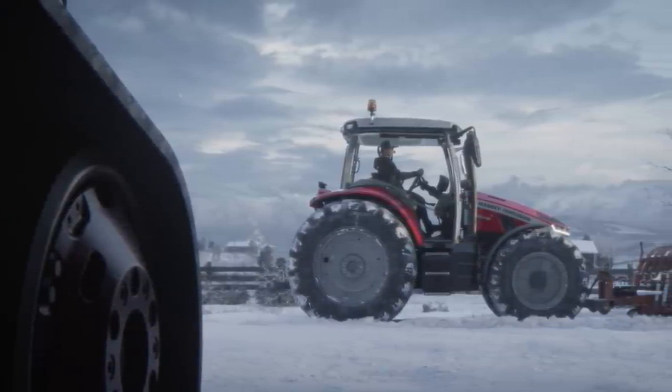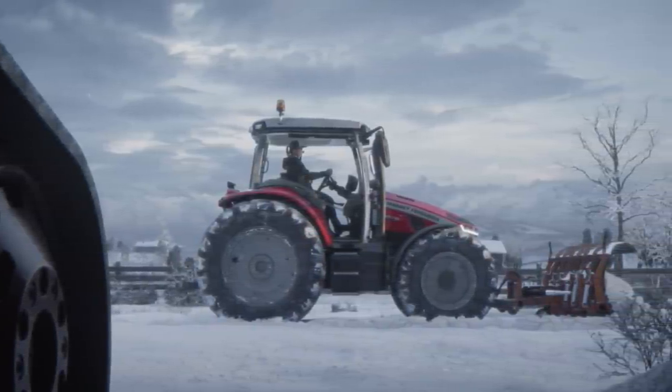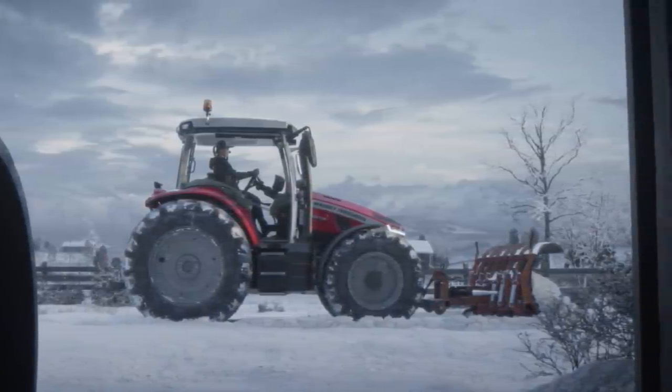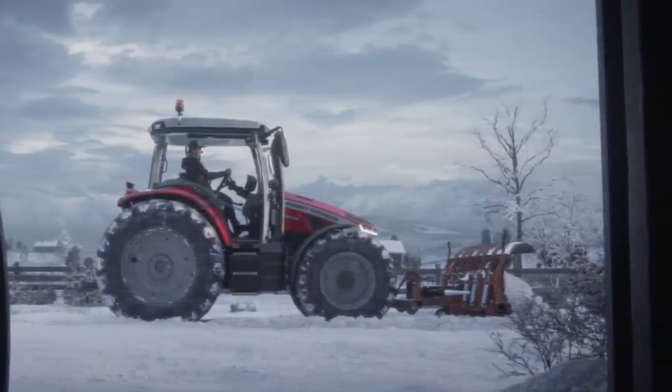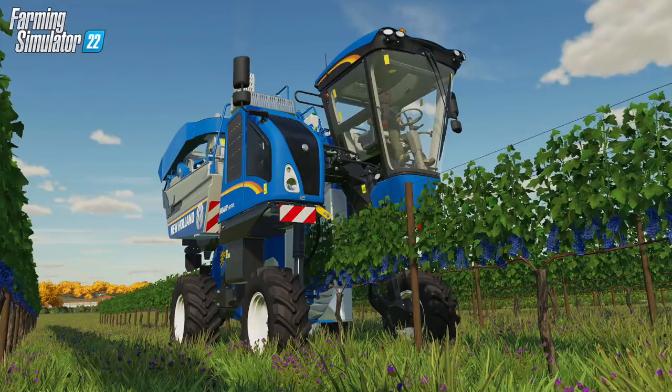If you're a Massey Ferguson fan, you were not left out either, because the Massey 5S will be joining its big brother as a base game machine. This was shown very prominently in the trailer and in multiple scenes, so you know this tractor is going to be playing a very popular role on any Massey Ferguson farm once the game is here.